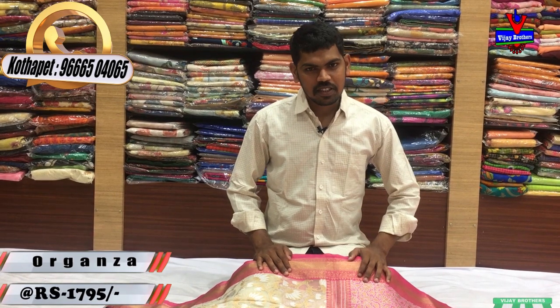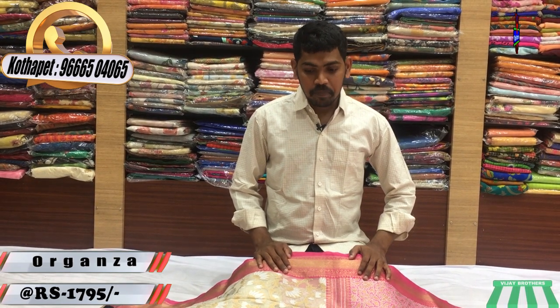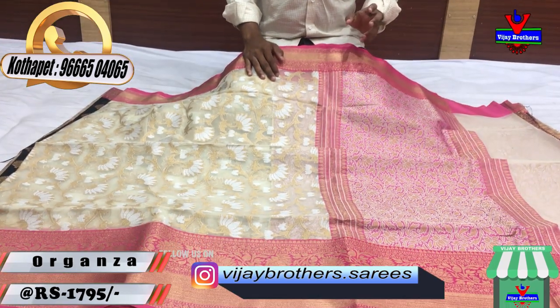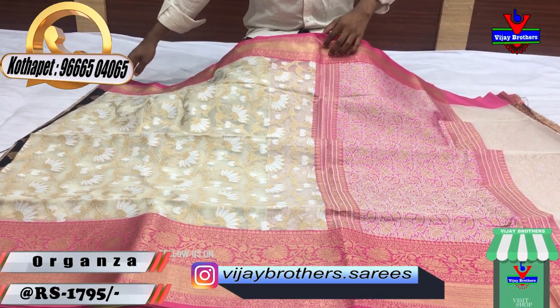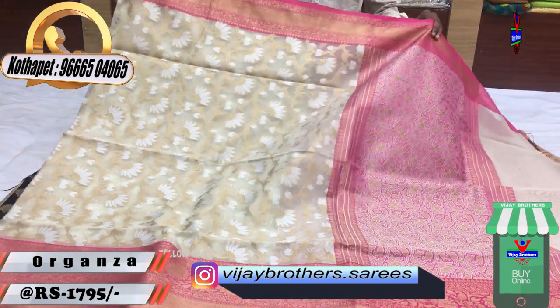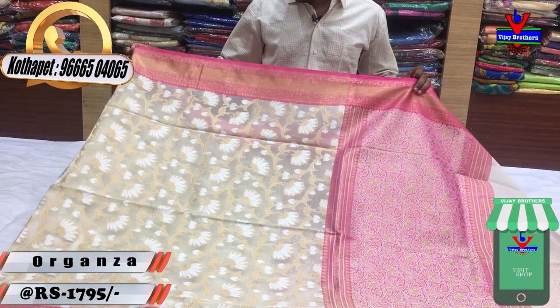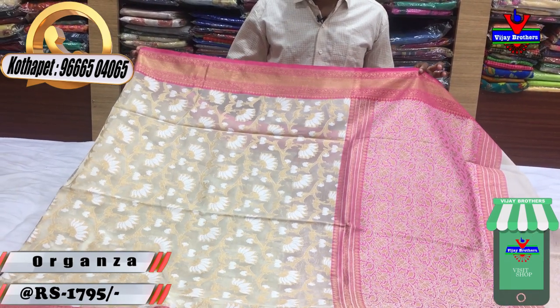We have a variety of designer pieces in the first color combination. We have a lot of cream and pink color combinations.